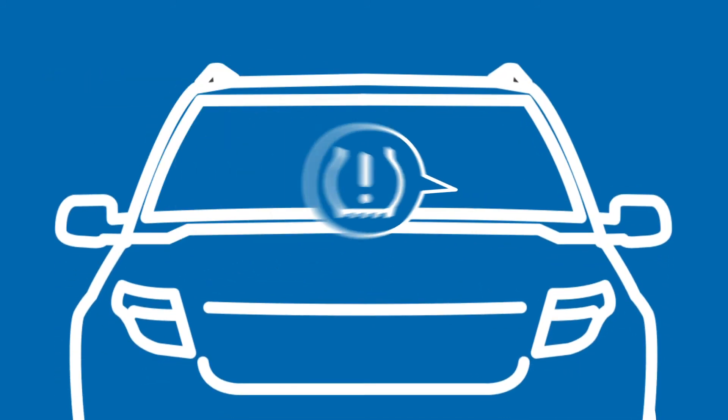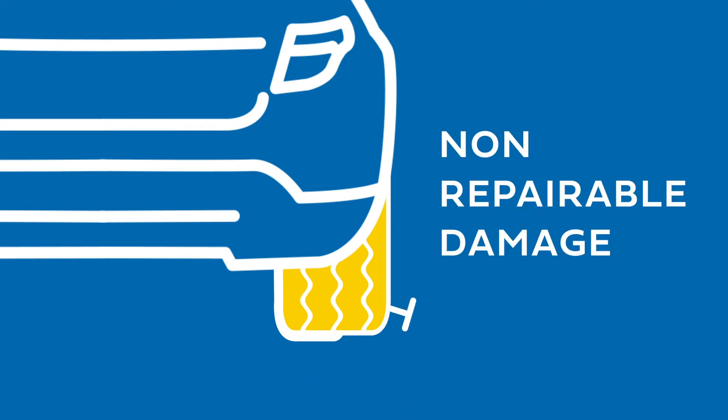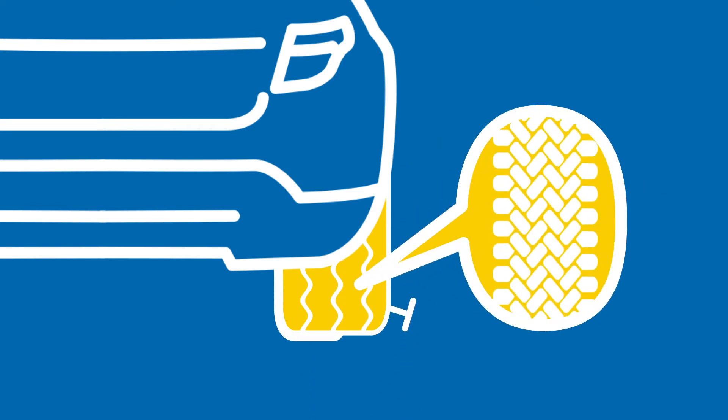If you are noticing a dashboard indicator light, low tread depth, noticeable irregular wear, or non-repairable damage, it's time to have your tires inspected.